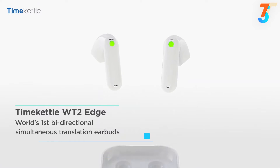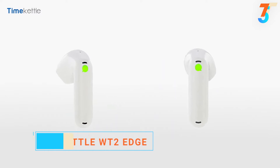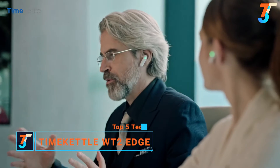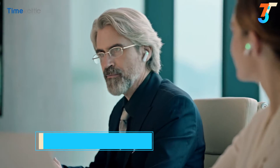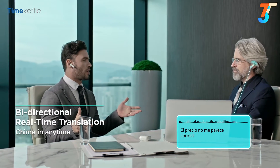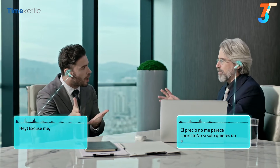With the WT2 Edge, it's the world's first bi-directional translation earbud, offering you real-time simultaneous translations that make your communication natural, all without an interpreter. The Time Kettle allows for two-way real-time communication with anyone from anywhere — no more awkward pauses while you wait for translations, and no more waiting your turn to speak. The Time Kettle is ready to translate when you're ready to talk.